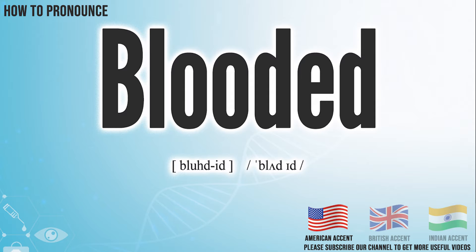In the American accent, it pronounces: blooded. Blooded.